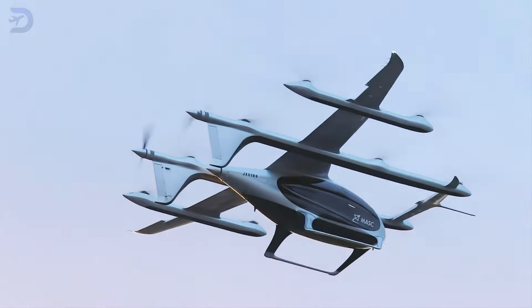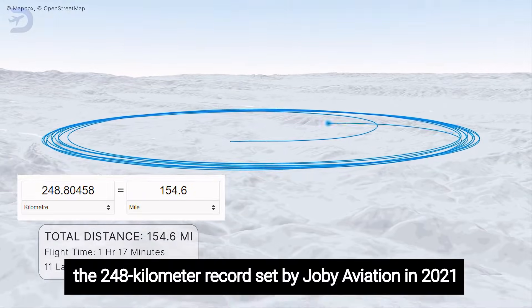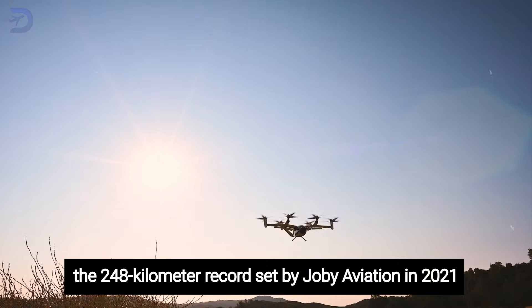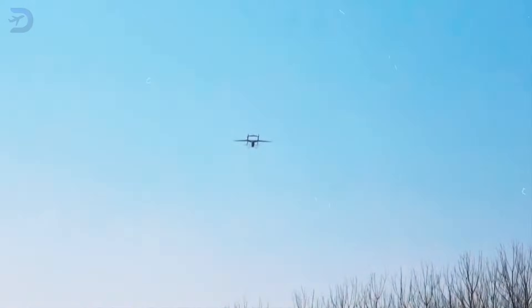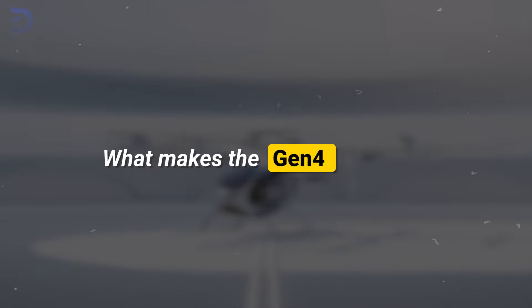This isn't just impressive — it's historic. Autoflight has beaten the 248-kilometer record set by Joby Aviation in 2021. That's 2 kilometers farther, putting Autoflight ahead in the EVTOL range race.